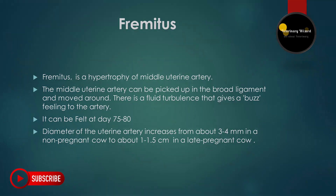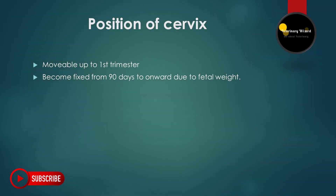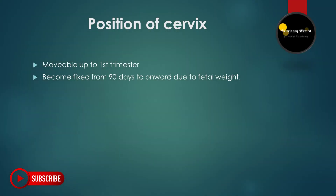The position of the uterus also changes in pregnancy as fluid accumulates. At 2.5 months, abdominal descent of the uterus along with the fetus starts. At about 4.5 months, the abdominal descent is completed. After 7 to 7.5 months, fetal ascent starts. Next, the position of the cervix — it is movable up to the first trimester but becomes fixed from 90 days onward due to fetal weight.